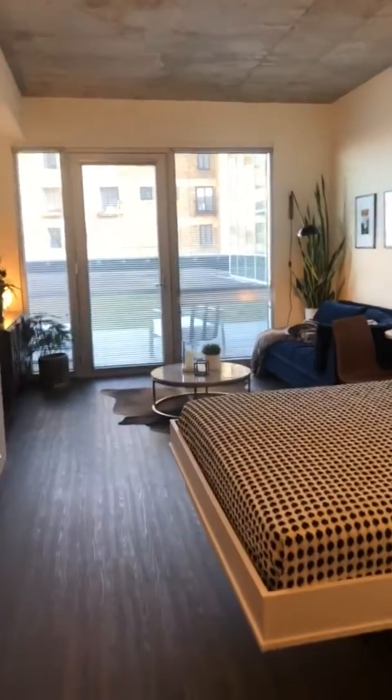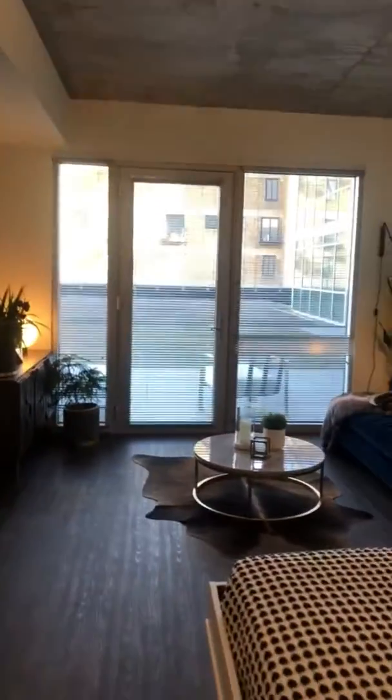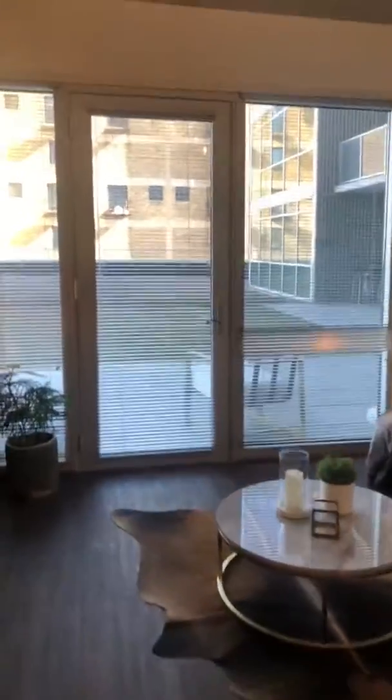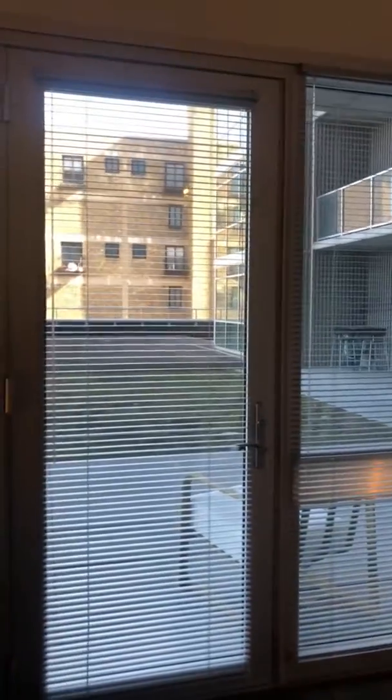Right now we are located on our fifth floor. We have our green roof here. Otherwise standard would be the balcony that you get depending on the view that you choose for your next apartment home.